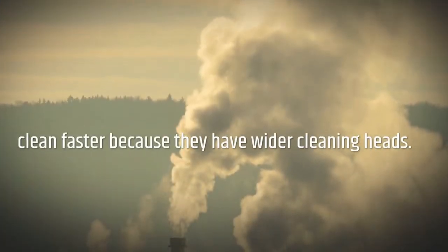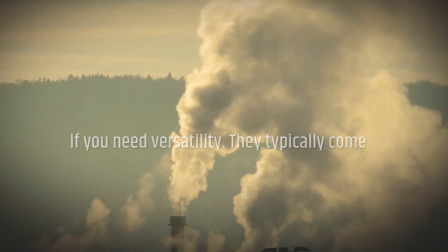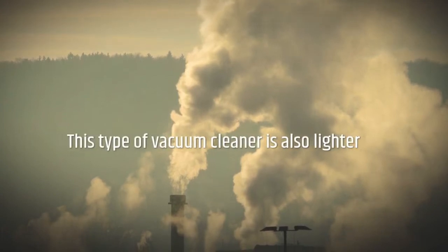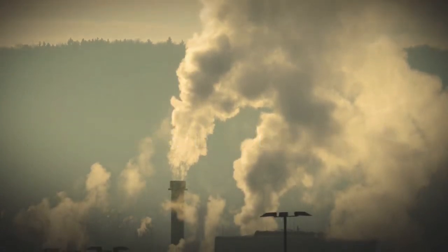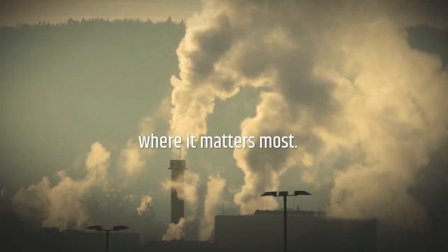Uprights offer more suction for the dollar and clean faster because they have wider cleaning heads. A cylinder, however, might be a better choice if you need versatility. They typically come with multiple attachments to handle different surfaces, even drapes and upholstery. This type of vacuum cleaner is also lighter and more mobile. To make up for lower suction, some machines have power-assisted nozzles and cleaner heads that provide a boost where it matters most.